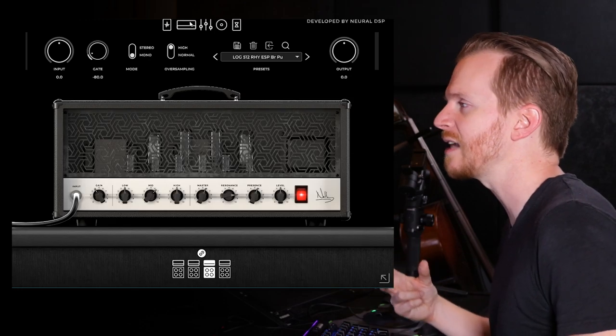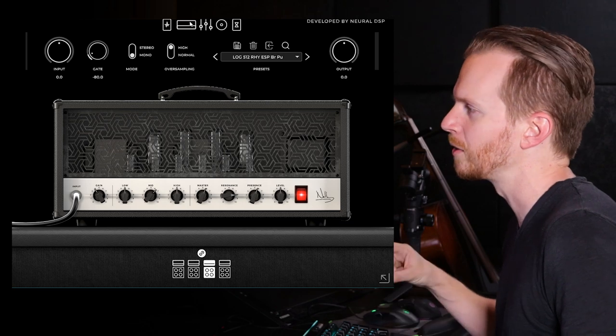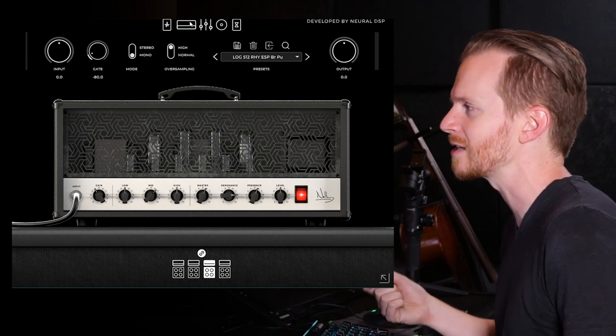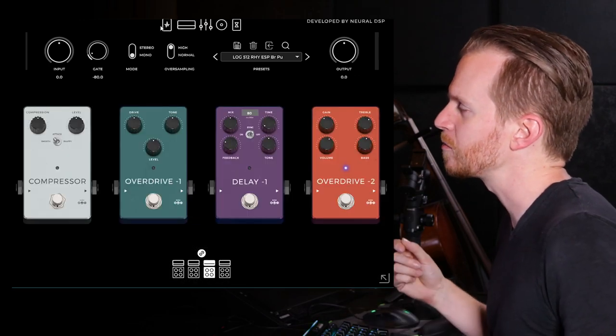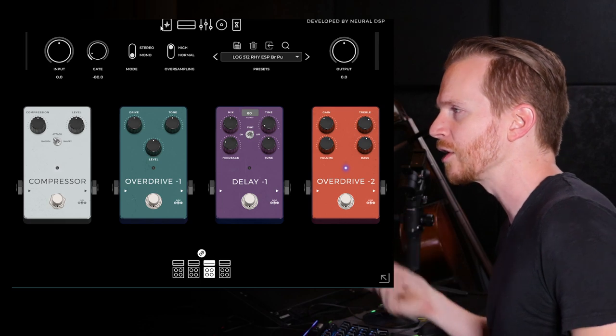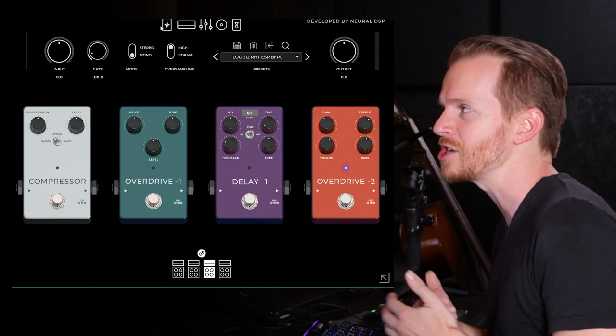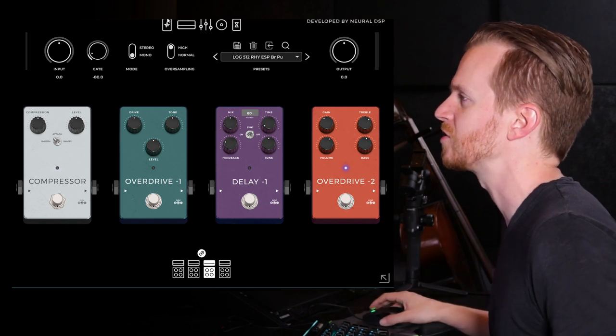In the head section, I pulled the gain down just slightly, bumped up the mids, left the highs at noon, and pulled up the resonance and the master to bring out a little bit more of that warmth. In the effects section, I went with the overdrive 2 pedal, pulled the gain down a little bit, but boosted the volume so I'd get a little bit more saturation out of the head section. Then I went ahead and boosted the treble and the bass just slightly.